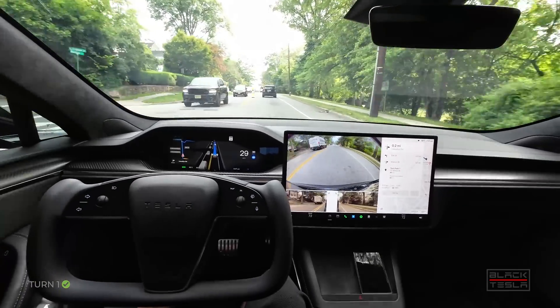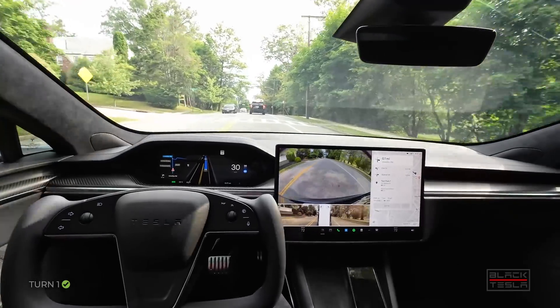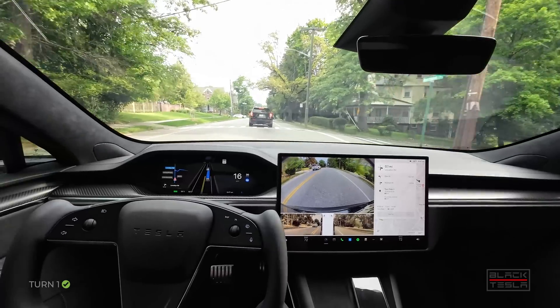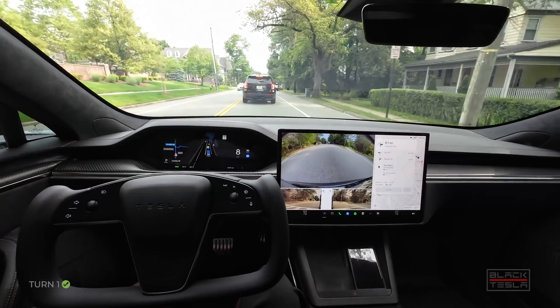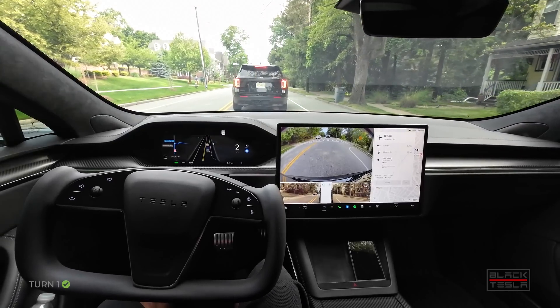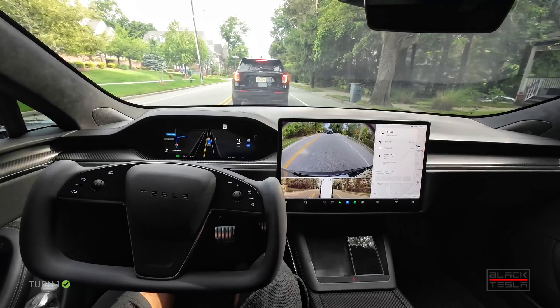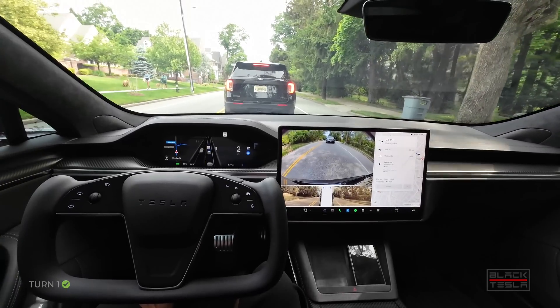There are also rumors of an Elon mode, which I've long suspected. When Elon talks about his drives on FSD Beta where he doesn't have to hold the yoke or the wheel and can just drive like this, I would love to see that implemented using the cabin camera to determine attentiveness.